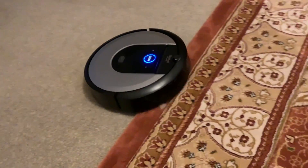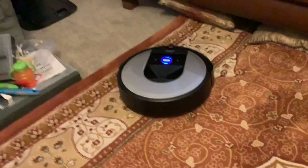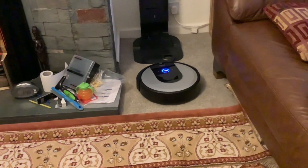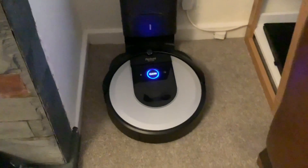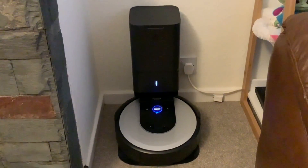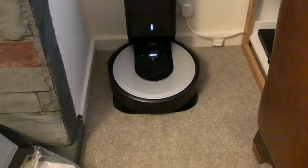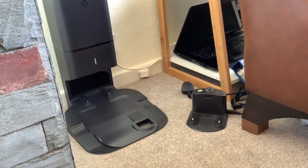The blue light is on there, which means it's going back to dock. As mentioned, you've got the correct amount of space from either side as it recommends, and as you can see it can get back to its space okay. We're going to do a comparison between our new Roomba and our old Roomba. The old Roomba charging dock is tiny compared to the new one because the new one is self-emptying.